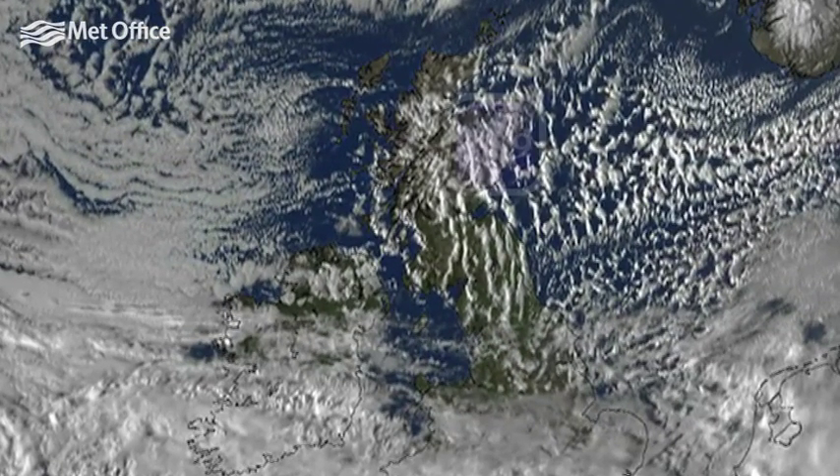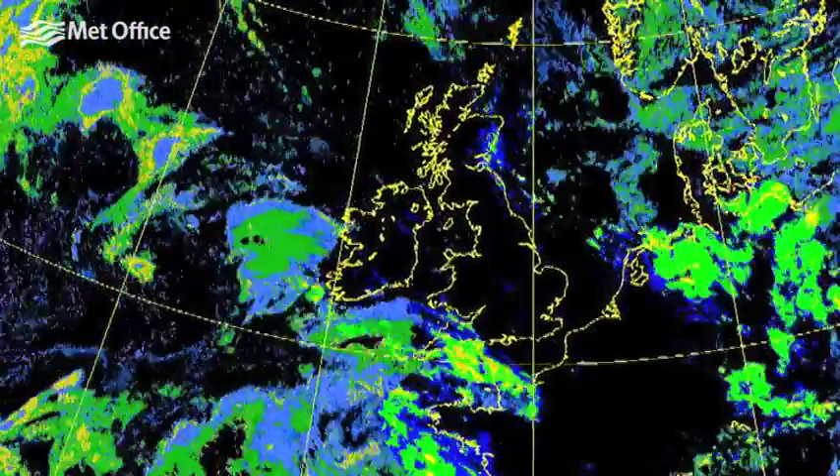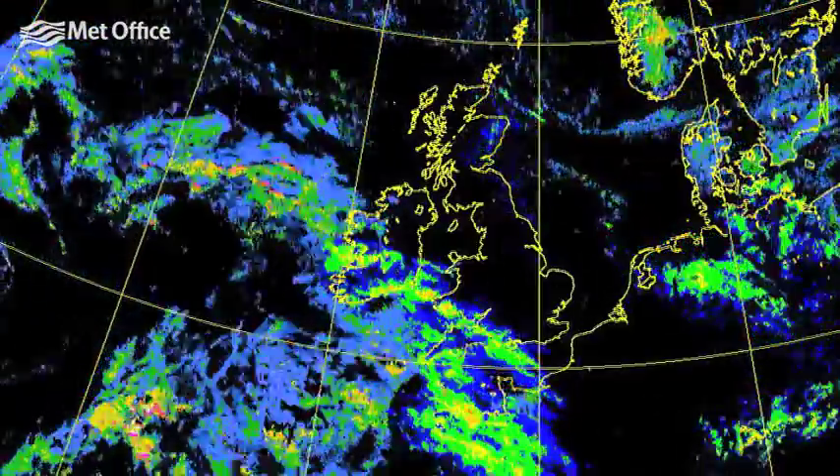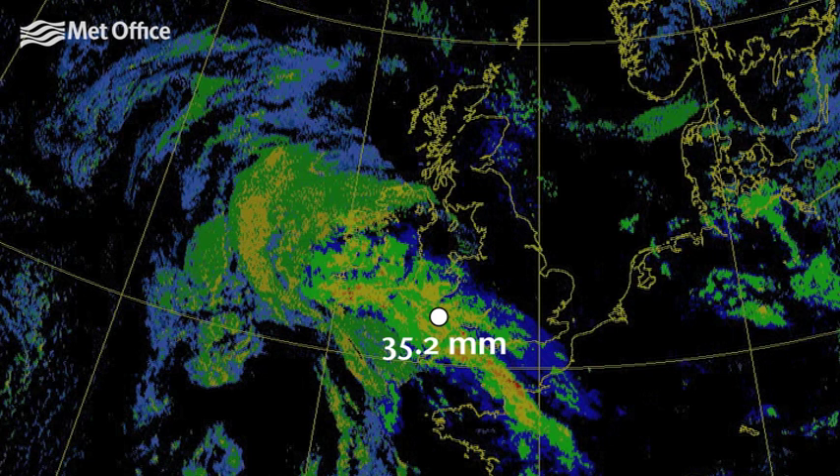Scotland was especially cold, with a minimum temperature of minus 12.9 degrees Celsius at Aboyne. The wet and colder conditions continued for many, with a band of rain falling as snow on higher ground moving in on the 21st, with 35.2 millimetres recorded at Milford Haven.